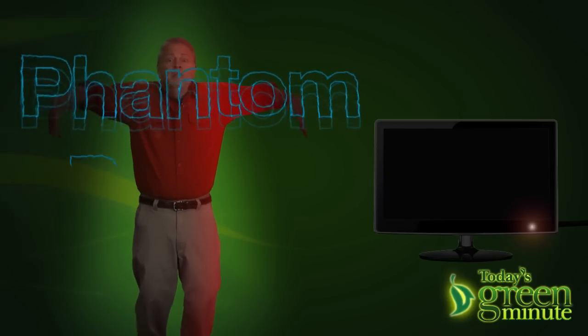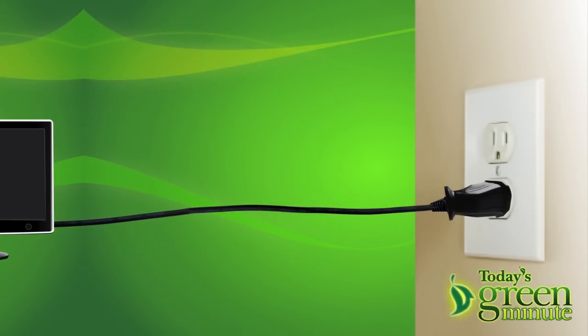When you go to turn off your TV, off is off — well, it's mostly off. There's a small amount of electricity, phantom power, running through most home appliances as long as they're plugged in.